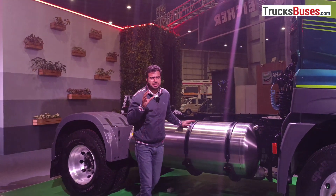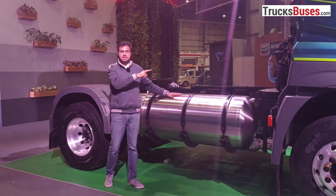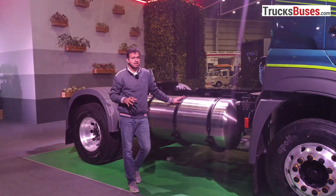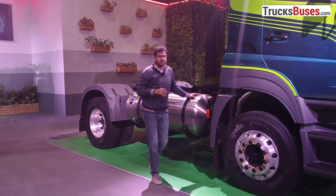The LNG is stored at minus 160 degrees temperature. The engine is a VDX 8 engine — a 7.7-liter, 6-cylinder unit producing 260 horsepower and 1,000 Nm of torque.